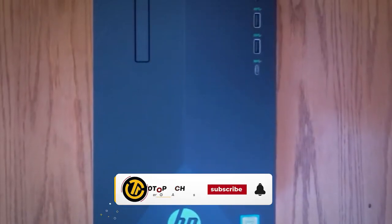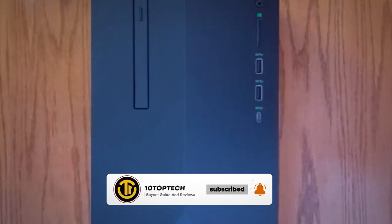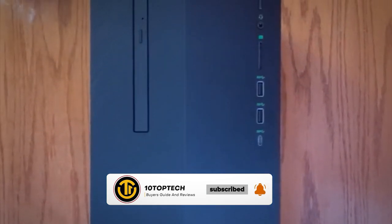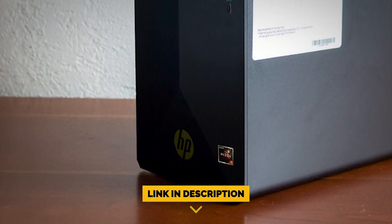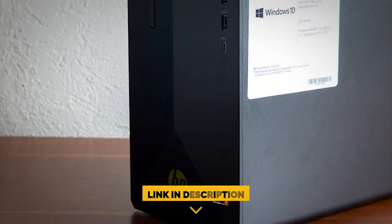Before we begin this list, be sure to like the video and subscribe to the channel for more informational list-related content just like this one. Don't forget to ring the bell so you don't miss any new lists as we release them, and you can find a link to all the options on our list in the description down below. Now, let's get started.